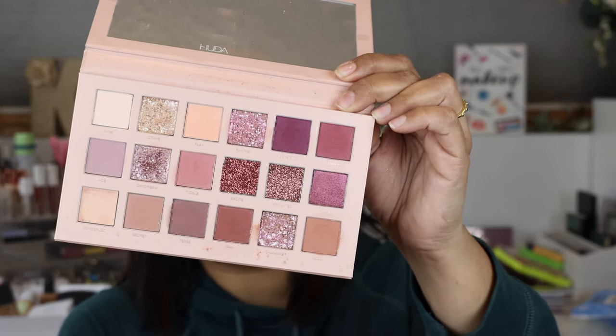Another Huda palette I feel is the perfect representation of a neutral spring vibe is the New Nudes palette by Huda Beauty. When it first launched I wasn't sure if it would show up on my skin tone, but I've had no problems with it. I reach for this a lot when doing makeup on friends. This one and a bunch of Anastasia palettes are always must-haves if you do makeup on other people. It's fabulous for this time of year.